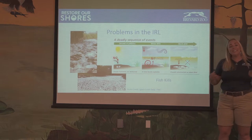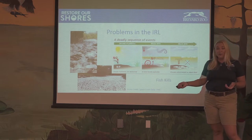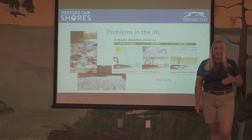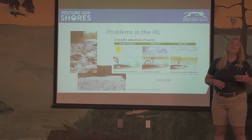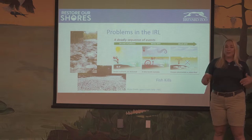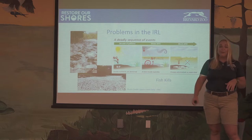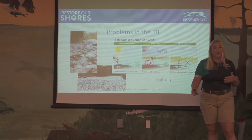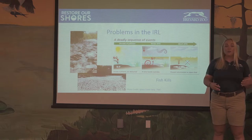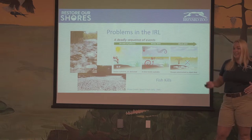We didn't want to just leave those fish there. Canals and shorelines were completely full of dead fish, and we wanted to remove them because when fish break down they just add more nutrients to the water that we already have too many of. So Brevard Zoo, Keep Brevard Beautiful, Marine Resources Council, Brevard County, and other organizations all banded together and helped to remove as many of those fish as we possibly could to start that lagoon on the process of healing.